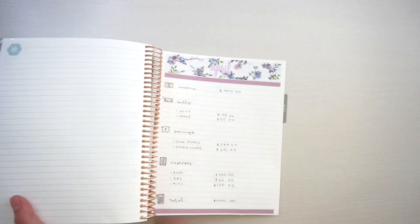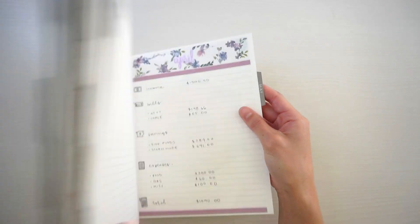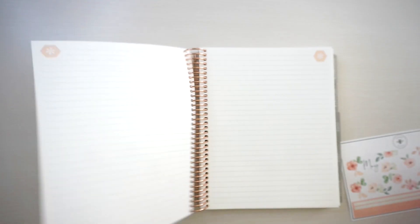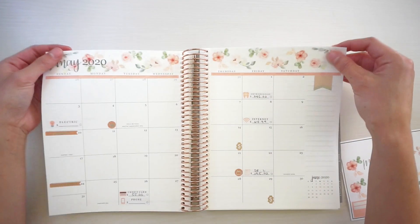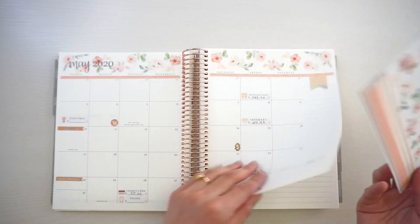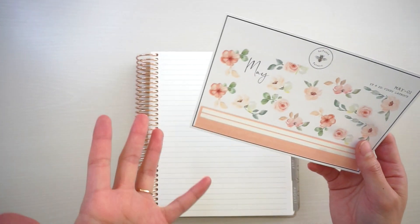I wanted to show you guys how I'm decorating this paycheck's budget. I really enjoyed how I did the last paycheck's budget — I think this might be my favorite budget so far. So I'm gonna just kind of do the same thing. I'm gonna be using my own stickers today. This is my monthly sticker meant for the headers of the calendar view, but because I already used part of it, I'm just gonna try and use it for my budget because I don't want to waste it.